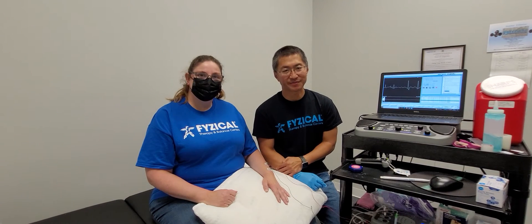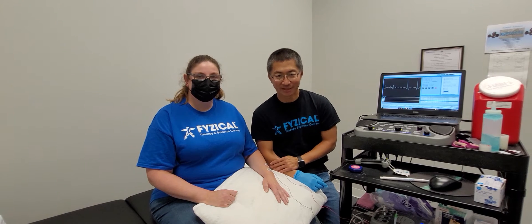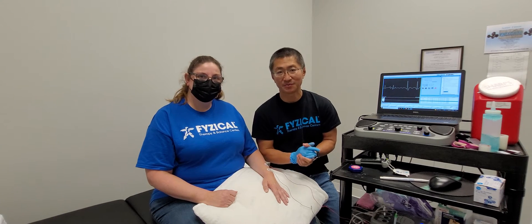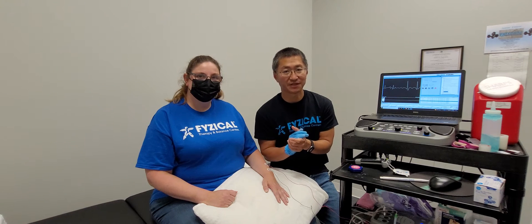Hey everyone, Ting Ho with Physical Therapy and Balance Center here, and with us Tony, a fabulous receptionist. Today I want to talk to you about people that have tingling, numbness, pains, or even weakness in their hands, especially into the fingertips.